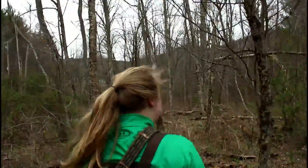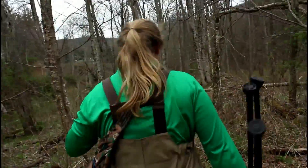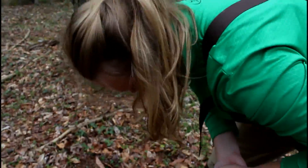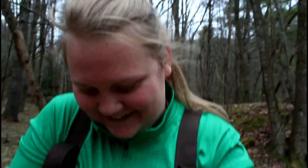We're making a big circle. Check out the plot. What'd you just catch? It's a redback salamander. Let's see it.